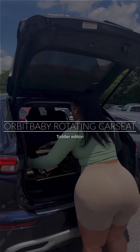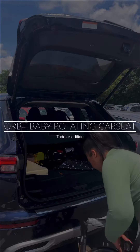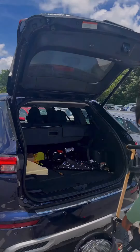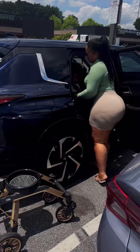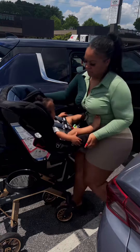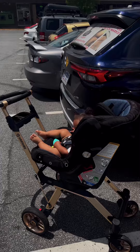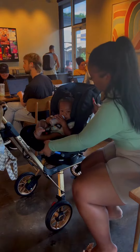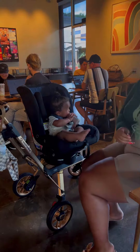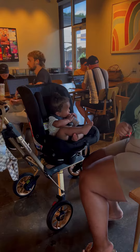This is the one-year update on the Orbit Baby G5 rotating car seat. It's officially been one year since we've gotten this. We have upgraded because my son is now a one-year-old toddler, and we've got the Orbit Baby G5 toddler seat. As you can see, it fits right into the base just like the car seat used to. We also got the gold base. I don't have the storage connected to the bottom because I found that I never used it.